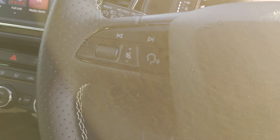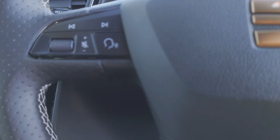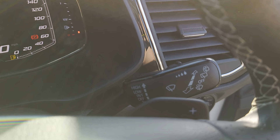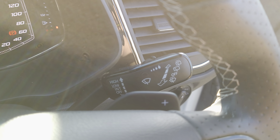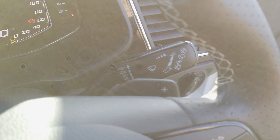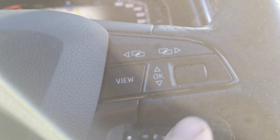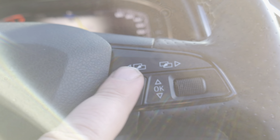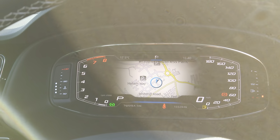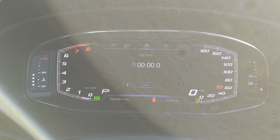On your left-hand stalk you'll notice your cruise control, indicators, and beam settings. On the left of the steering wheel controls you've got hands-free connectivity and Bluetooth functions. On the right-hand wand you've got your windscreen wipers and washers. You'll notice you've got shift paddles on either side of the steering wheel, and the controls on the right using your scroll wheel and direction pad.